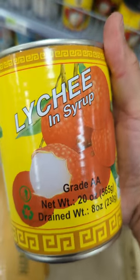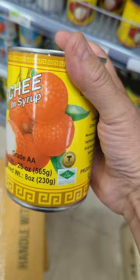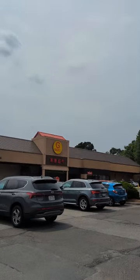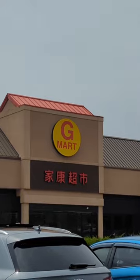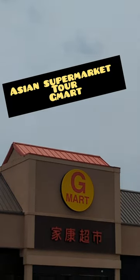I don't know what these are, but I'm going to buy one. I think they're like Kenepa. We'll know when we see them. I've been trying to find this store, G-Mart. They got some Asian stuff in there, Asian food and Asian products. So let's see what it is.